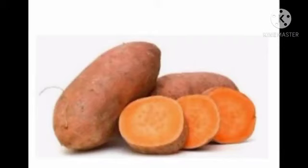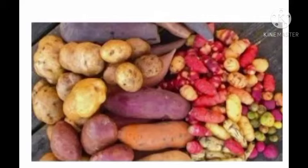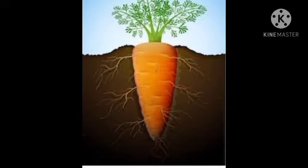Look at the next one. It is sweet potato. Sweet potato is another version of potato, but it is very sweet in taste. Sweet potato is an underground stem of plants used as vegetables. Another one is carrot. Carrot is an underground stem of plants used as vegetables.